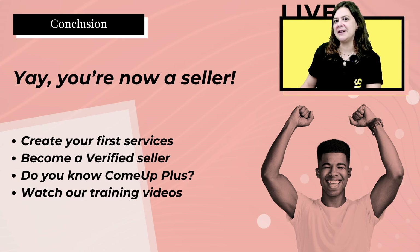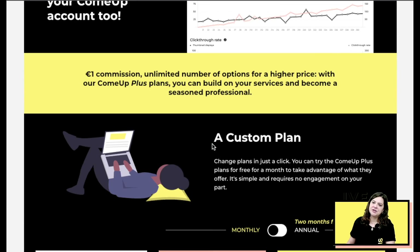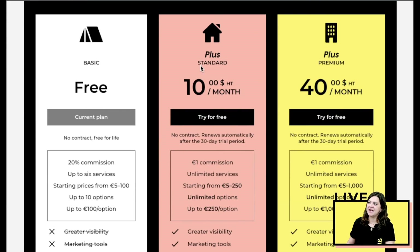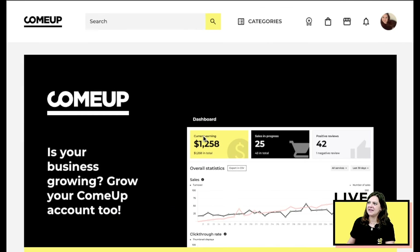You might have noticed labels like 'Verified Seller' and 'ComeUp Plus' — these will be covered in other videos. Becoming a verified seller is something ComeUp offers once you've completed 10 sales and joined the ComeUp Plus plan; you'll receive a verified seller badge on your profile. The ComeUp Plus plan — visible under 'Manage My Offer' — has a standard and premium tier, and it allows you to benefit from our one-dollar commission.